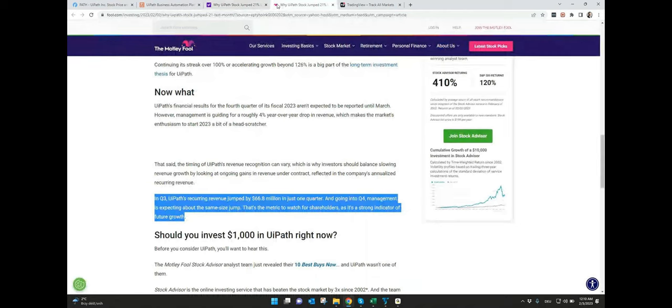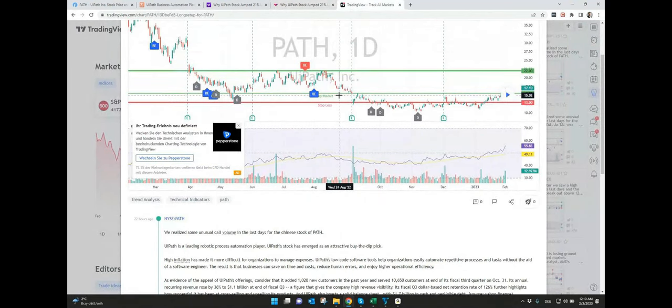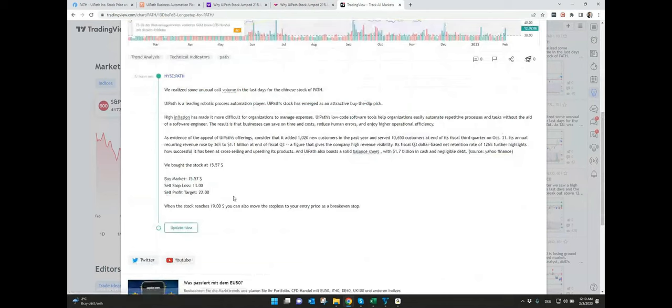Now let's look at what happened and why the stock jumped 21% in January, continuing also into February as we saw in the last days. Most important was the earnings report from the third quarter of 2022, because revenue jumped by $66 million, and for the fourth quarter management is expecting about the same size jump. That's why we see this big increase in price. All this information combined with the call option volume we saw in TradeStation brings us to our setup in TradingView — where we exactly describe where we bought it, where our target is, and where our stop loss is.